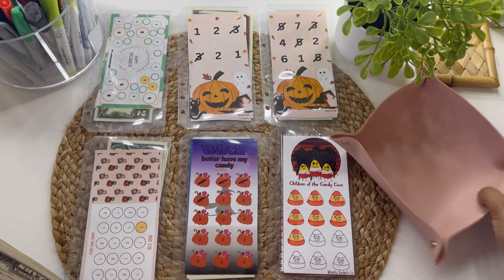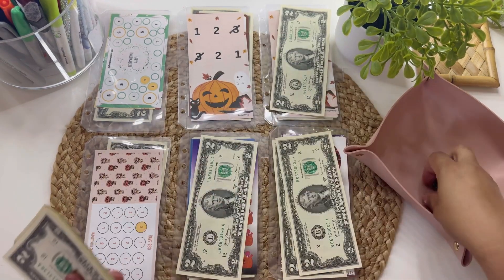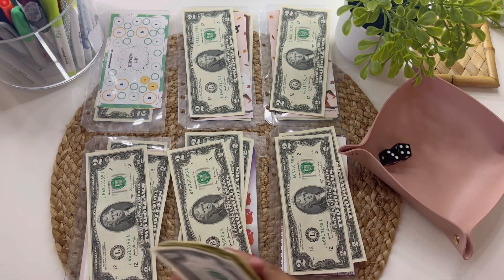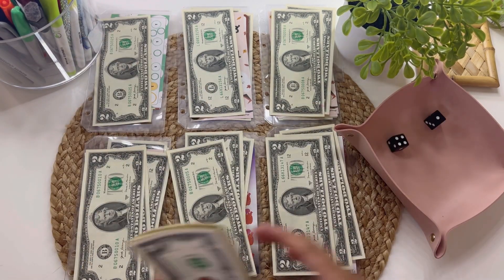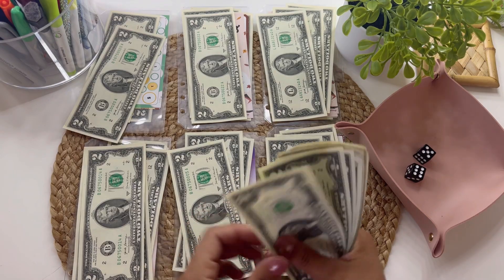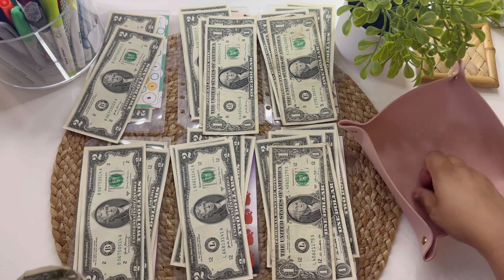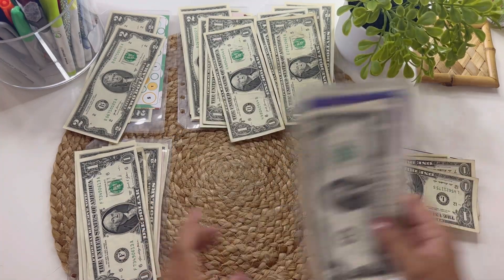I'm going to be rolling two dice here just to make this a little bit quicker. Rolling: three and two, five and six, two and three again — oops, this goes two. Six and two, and then the last two will go to number four. Alright, that was really quick and I'm liking it so far.